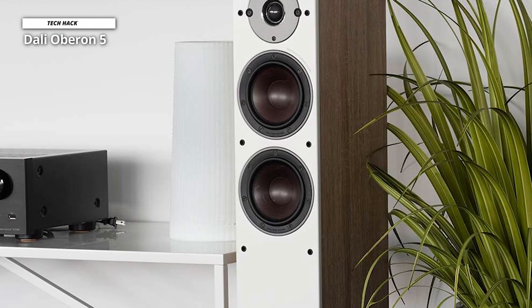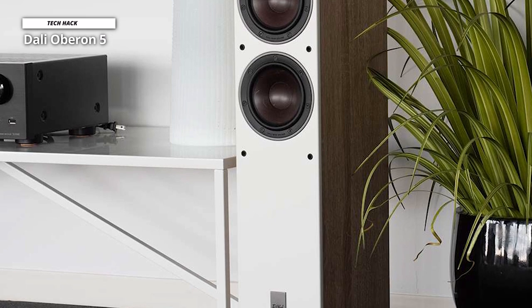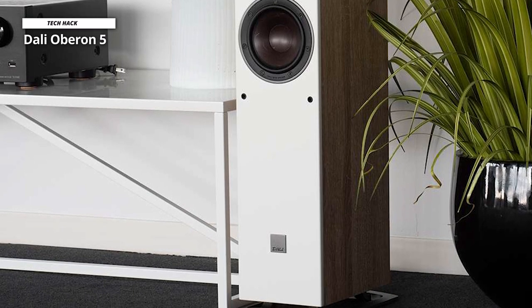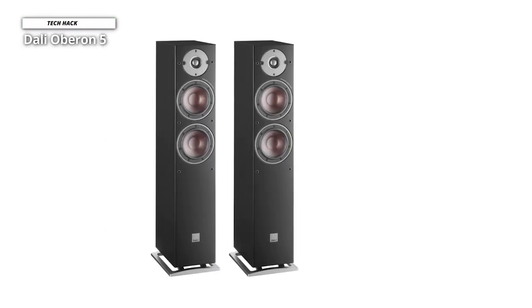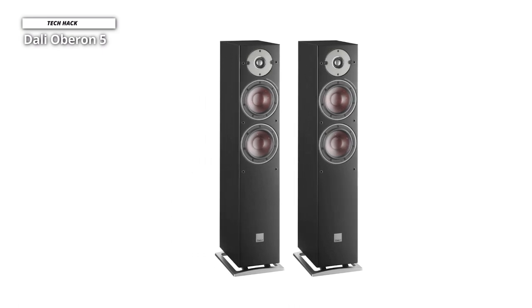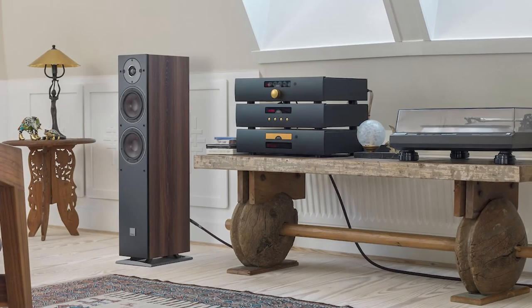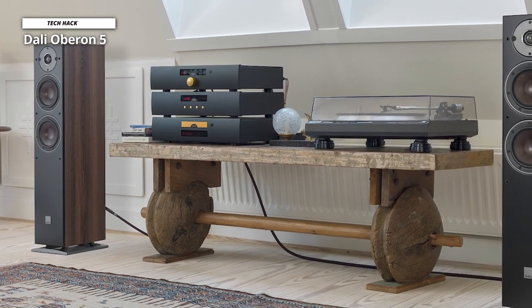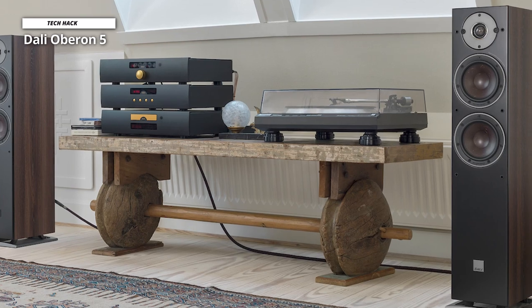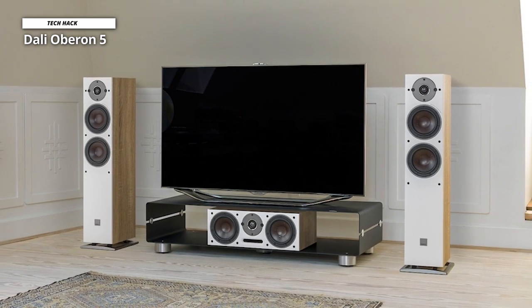Next is DALI OBERON 5. In addition to the Triangle Borea BR-08 which we previously mentioned, DALI has produced a fantastic and superior substitute in the OBERON 5. These speakers manage to sound noticeably larger and more exciting despite being slightly smaller than the 3050i. They're responsive, musical, and above all, entertaining. They are able to make the most of tiny shifts in songs and immerse the listener in the musical experience thanks to their dynamic sensitivity, rhythmic accuracy, and sheer transparency. Their attention to detail allows them to easily expose low-level instrumental threads while arranging that information in a controlled and organized manner.